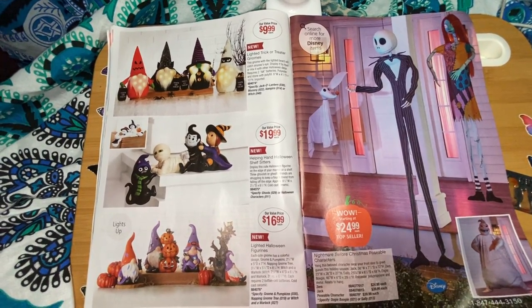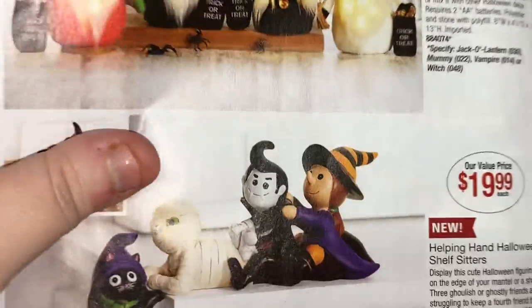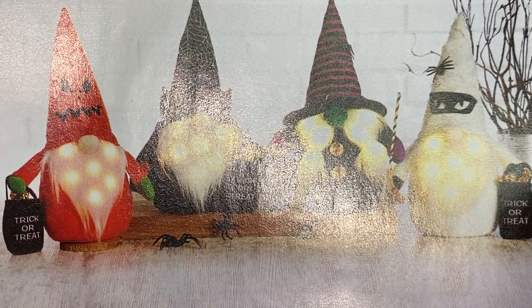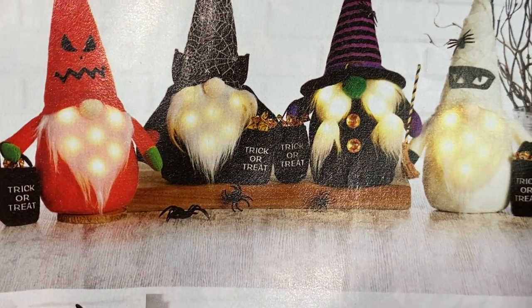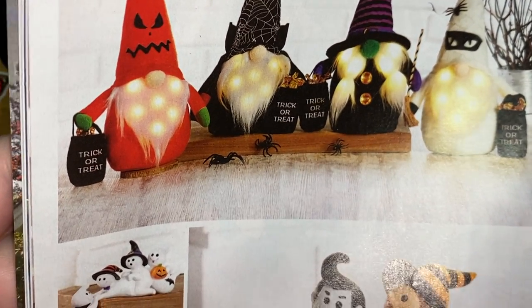Over here we have adorable gnomes — lighted trick-or-treater gnomes. Let's get you guys closer. They have a devil, a spider, and one that looks like a mummy.